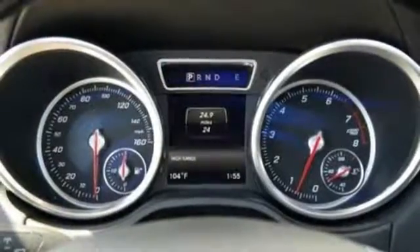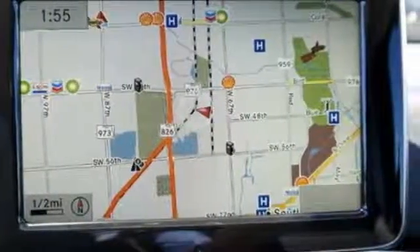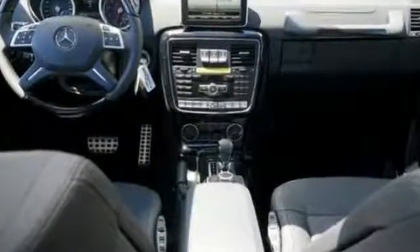And while its performance off-the-grid can't be matched, the G-Class can handle life as a city slicker too, with Blindspot Assist, Parktronic, and Distronic Plus to keep you at a safe distance from the traffic ahead.